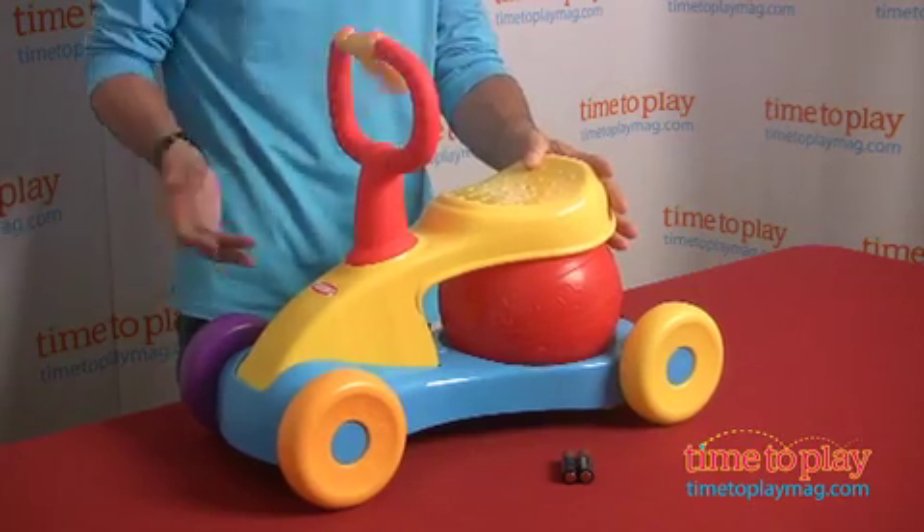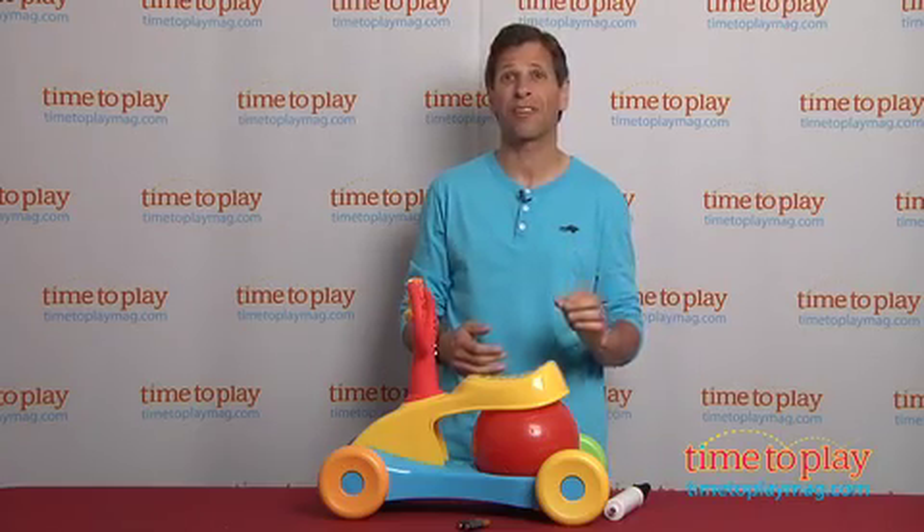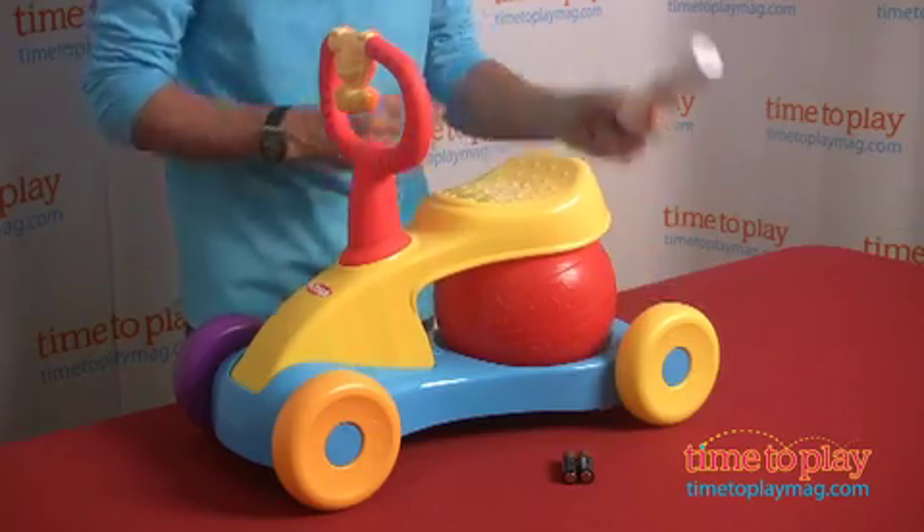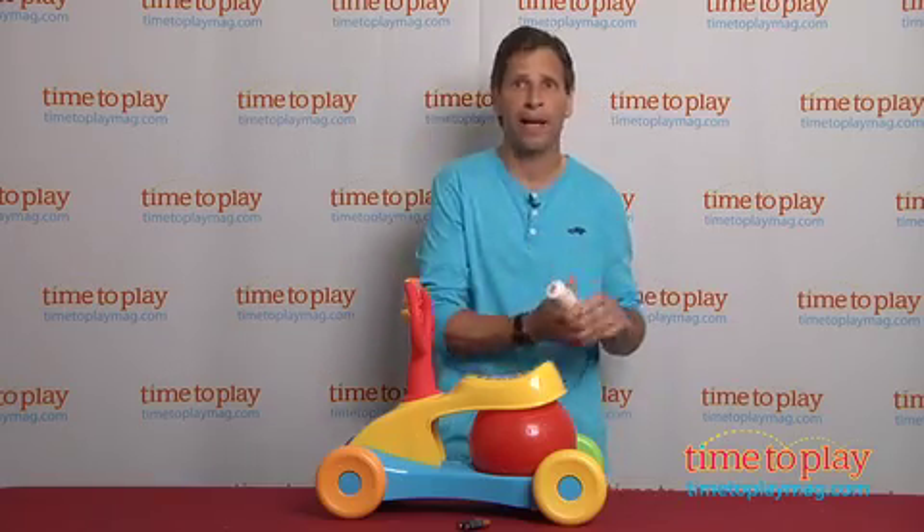It has a little monkey that twirls around. This toy has two AA Try Me batteries, and they need to be replaced. Now, the ball will often run out of air, but it does come with a pump, and it's easy to pump right back up.